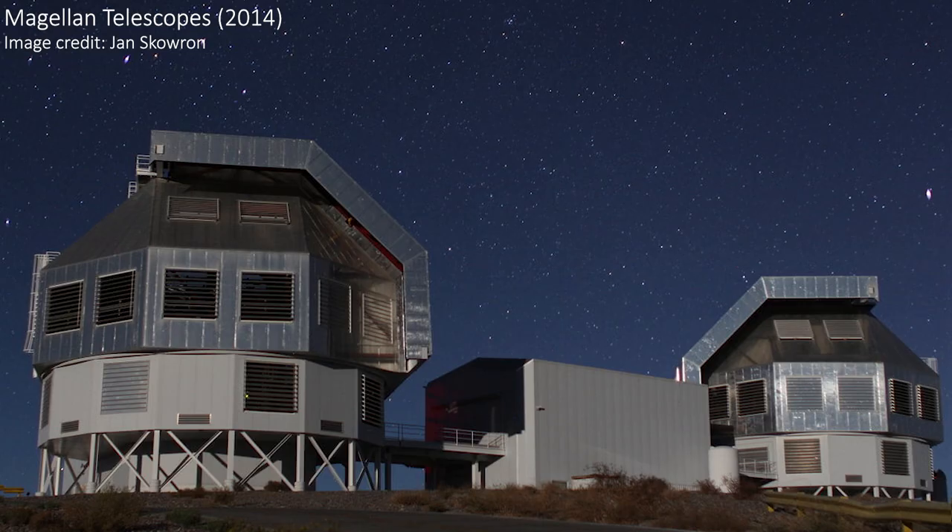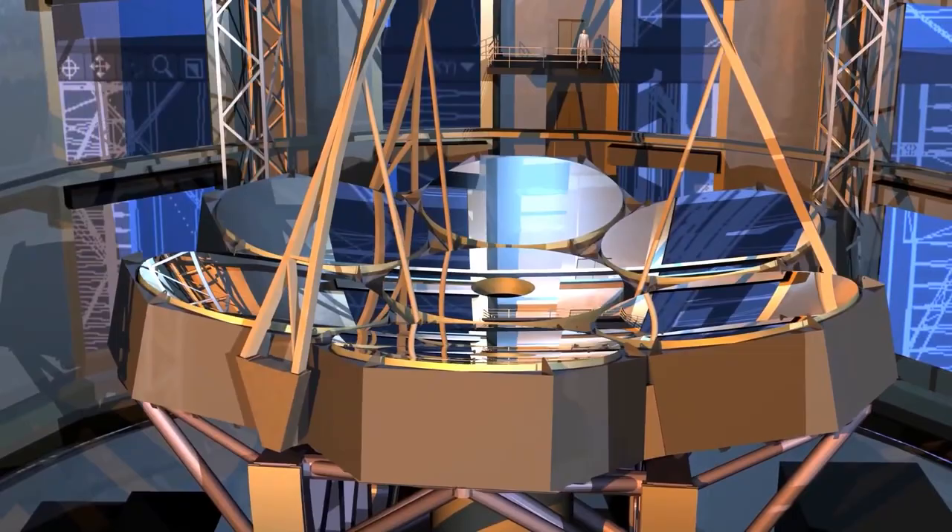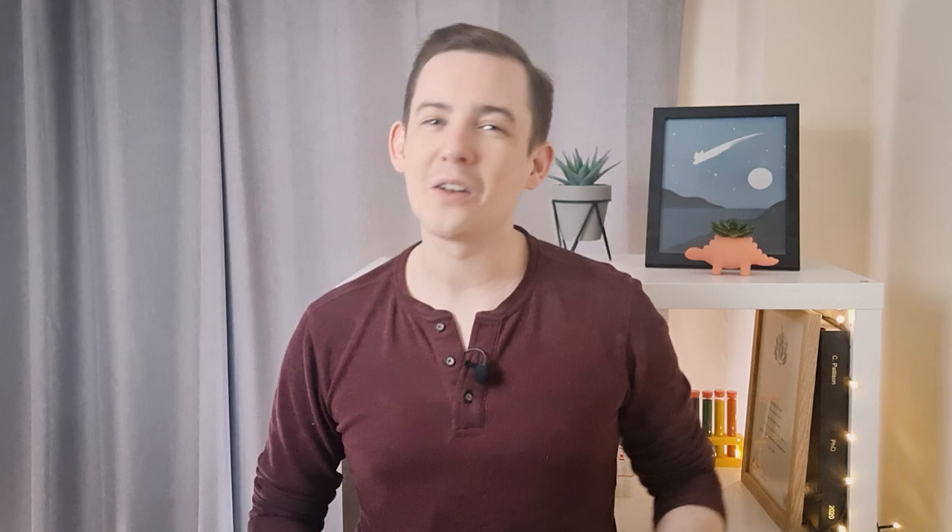This mountain range is also home to the regular Magellan Telescopes, which are a pair of 6.5 meter telescopes, but they aren't giant like this new one will be. The GMT will have a segmented primary mirror with a diameter of 25.448 meters. Segmented mirrors are all the rage after the success of JWST, but since we aren't launching GMT into space, it can be way bigger.